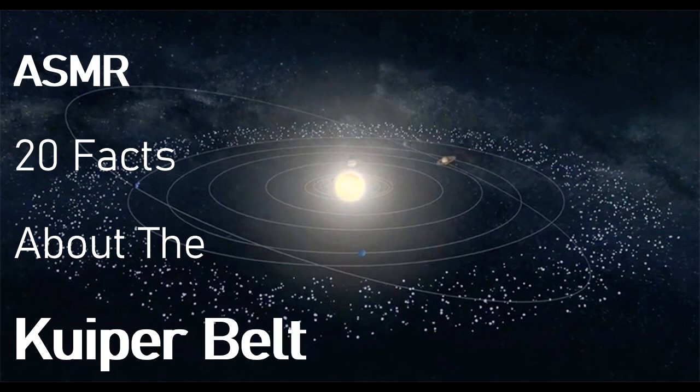Fact number six. Scientists have found evidence that the Kuiper Belt has several round worlds known as dwarf planets. These round worlds are way larger than a typical asteroid, but at the same time way smaller to be considered a full-scale planet. Hence the name, dwarf planet.